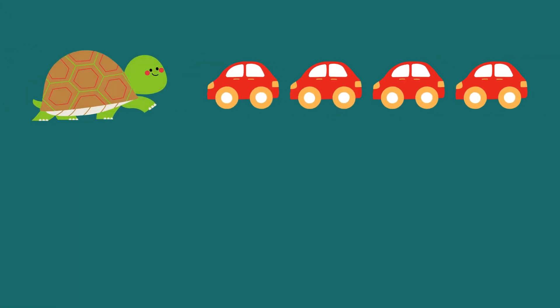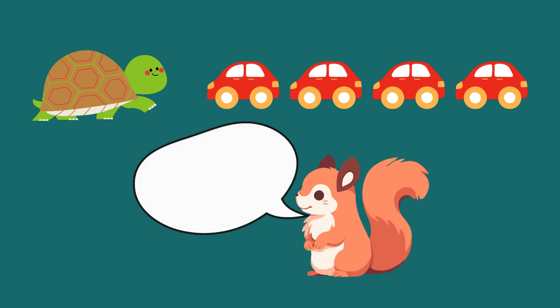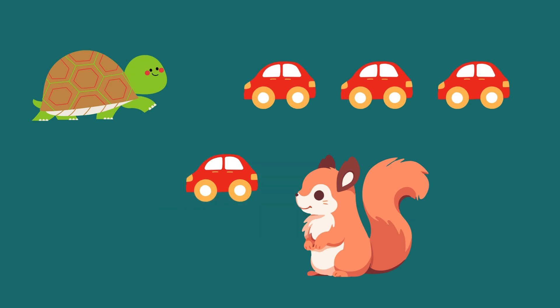Now, Tommy has four toy cars. Can we count them together? 1, 2, 3, 4. That's four cars. Then along comes Sally the Squirrel, who asks if she can have one car. Tommy gives one car to Sally. Let's count how many he has left. 1, 2, 3.